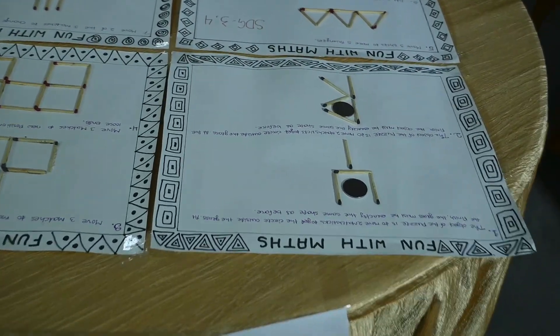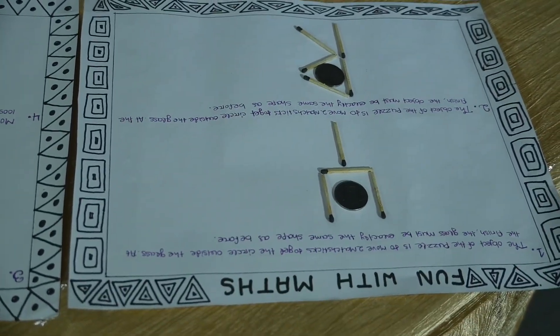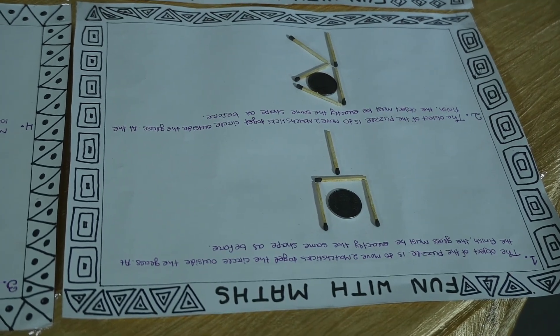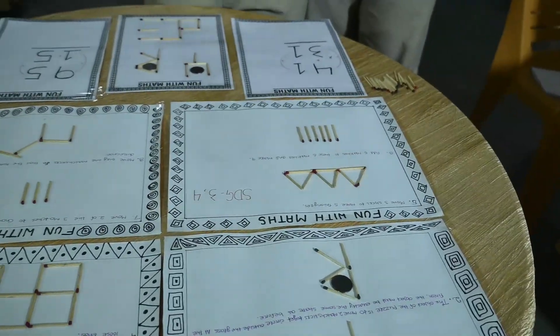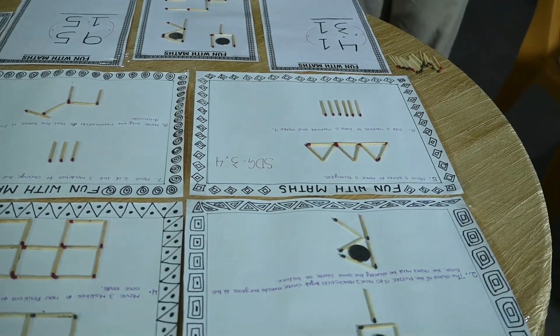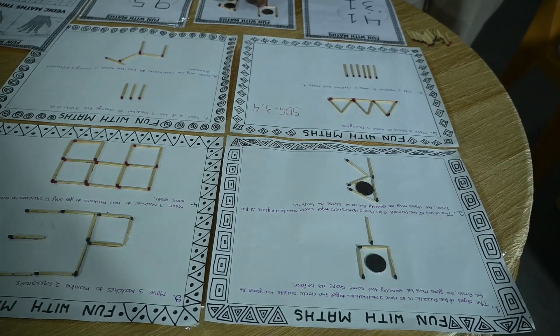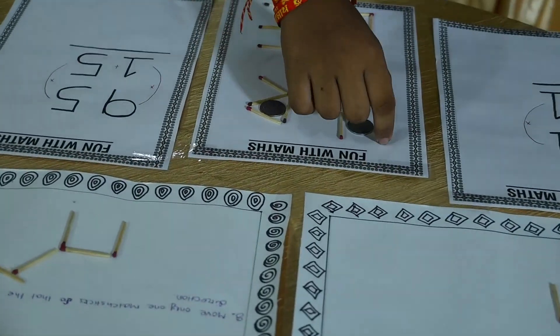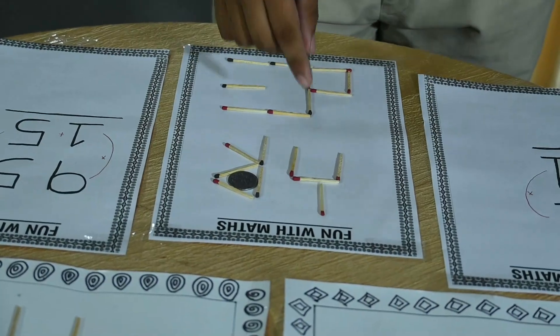Coming to the first puzzle: the rules are you have to move two matchsticks to make the coin outside the glass. The condition is the glass must remain the exact same shape as before. So here you can move this matchstick over here and this matchstick to here. In this way the coin is out, but the glass is flipped.